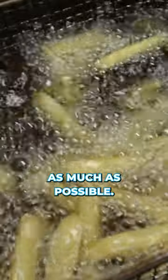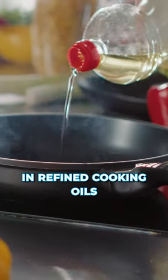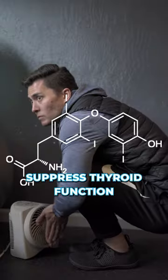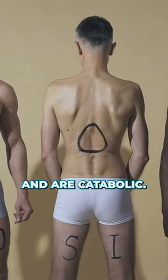Eliminate polyunsaturated fatty acid consumption as much as possible. These are found in refined cooking oils and processed foods, are estrogenic and pro-inflammatory, suppress thyroid function, overburden your liver, and are catabolic.